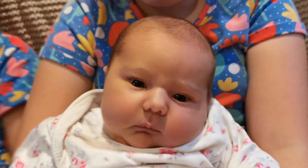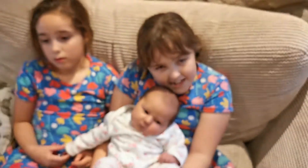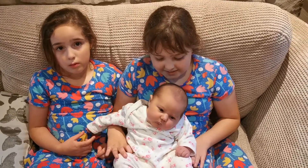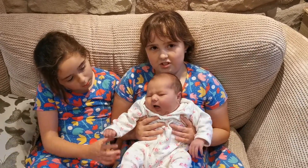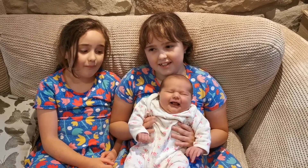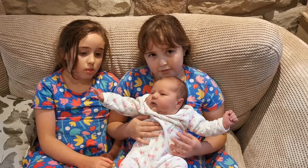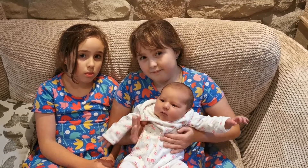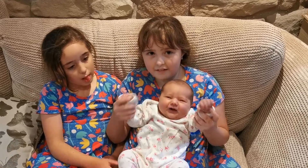We are absolutely besotted with her. We think she is absolutely fantastic. We've got half term so we can bond with her as a family. We're going to take her for a first walk in a little bit — she's going to go in the sling. And I think there's a sign that baby Maya wants some milk. Do you want some milk? There we are then. It's baby Maya.